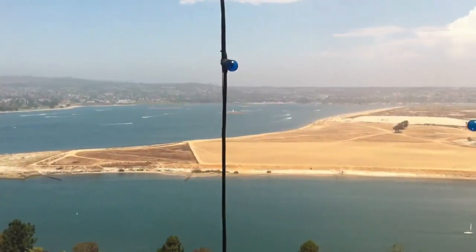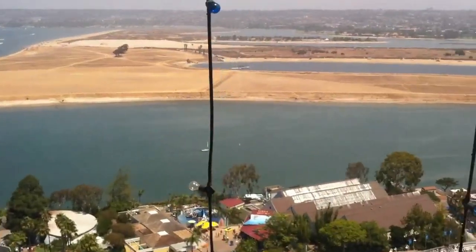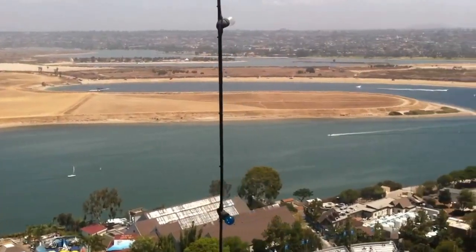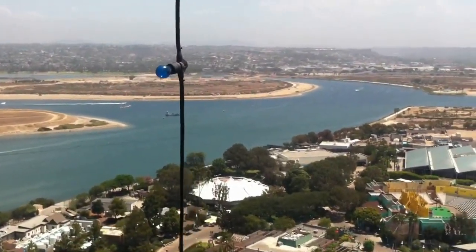Looking toward the impressive downtown skyline, you can see the Coronado Bridge spanning San Diego Bay. Off in the distance to the south is the international border and the city of Tijuana, Mexico, and Baja California.